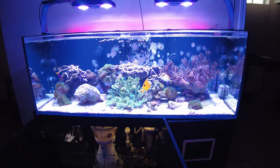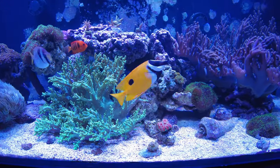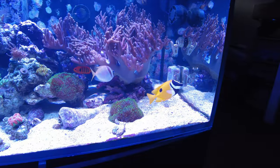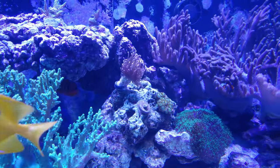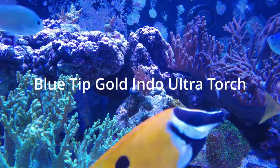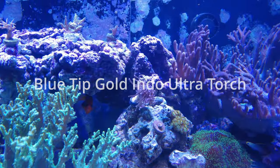Everything looks pretty good right now. I did some additions in terms of livestock — you can see the Foxface here, he's new in the tank, about a week ago. I finally had them in stock so I took the plunge. I also replaced my torch coral. I can't remember the name of this one — I'll post it when I find it — but it's looking really good.